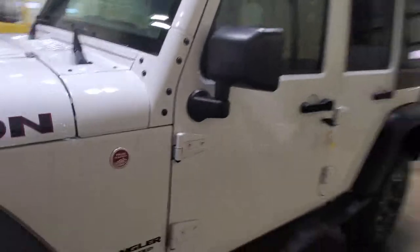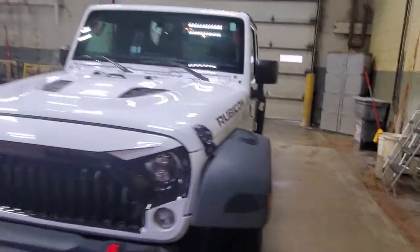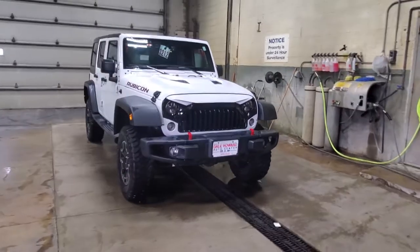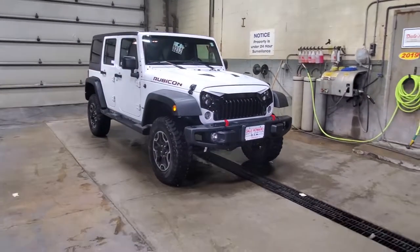Again, this is Travis Nimich with Dale Howard Auto Center showing you this beautiful 2016 Jeep Wrangler Rubicon Hard Rock Edition. Give me a shout at 641-316-1516.